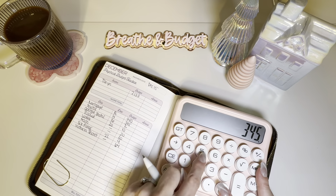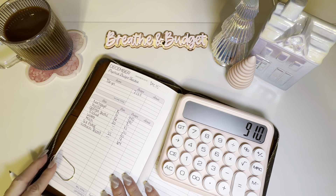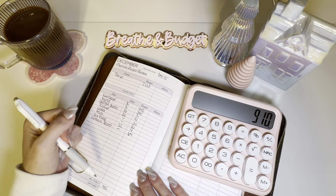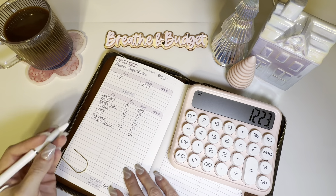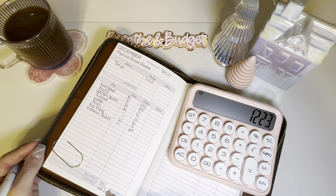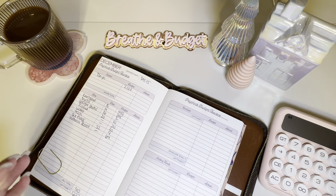Let me grab my calculator and add this up. That equals $910. So I take the money we're starting with — $2,133 — and minus that $910, which leaves me with $1,223 left over. I roll that amount over to the next section.